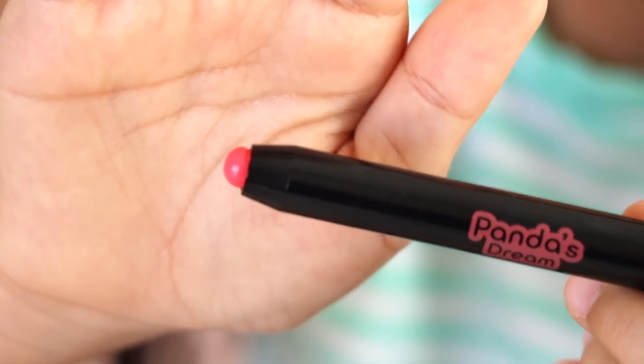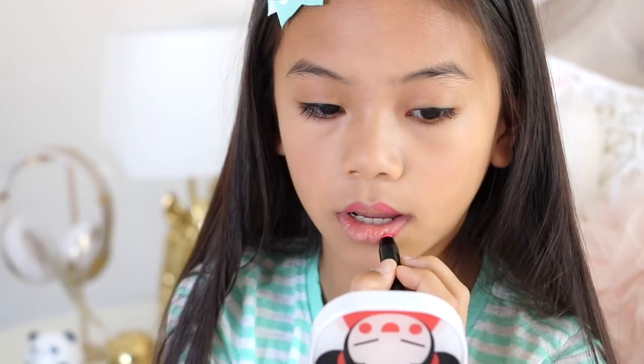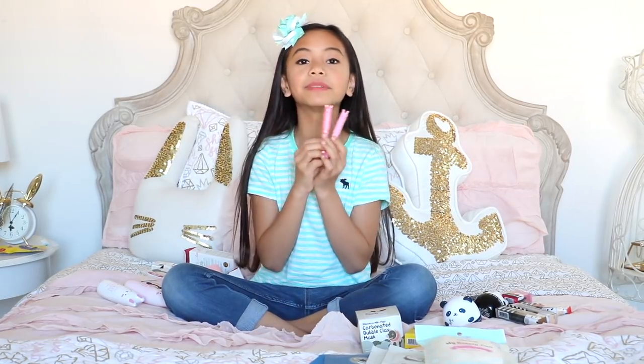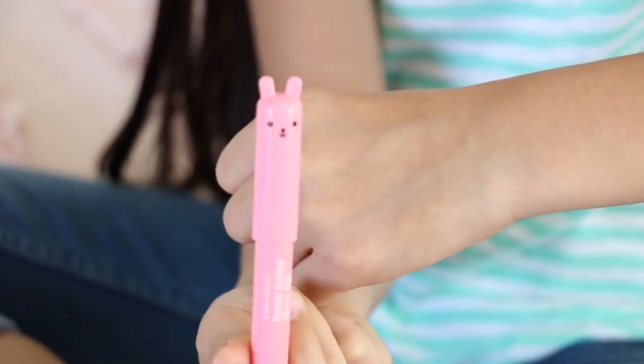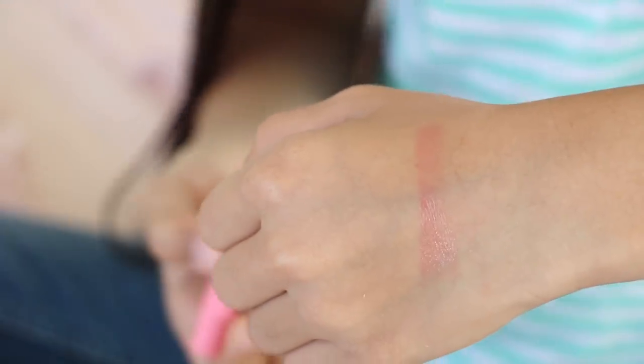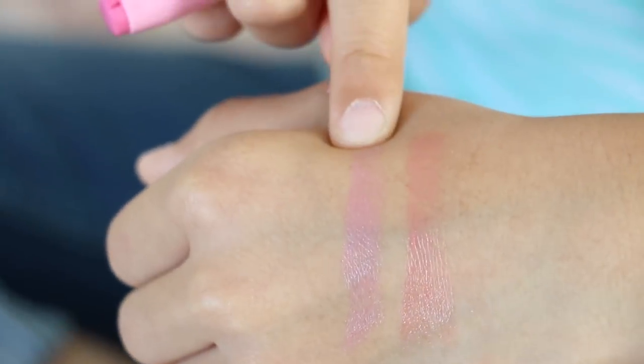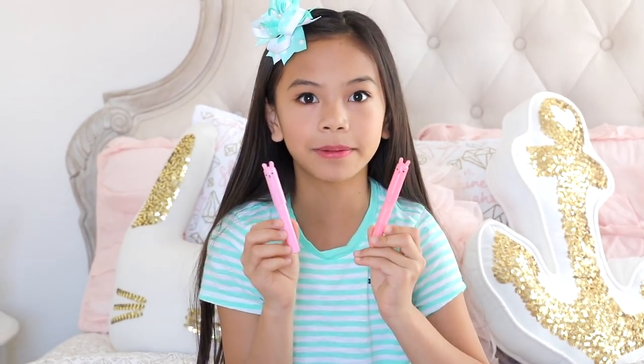Last but not least from Tony Moly's panda line, I have this glossy lip crayon in the color heart pink. It's a really nice, pretty color. I love it because it's moisturizing but not greasy and doesn't dry out my lips. Then I have two gloss bars — juicy strawberry and juicy peach — both from Tony Moly. They both smell so good. These Tony Moly gloss bars smell absolutely delicious.